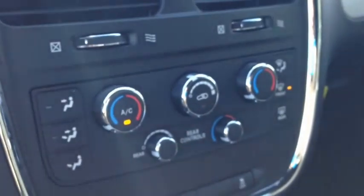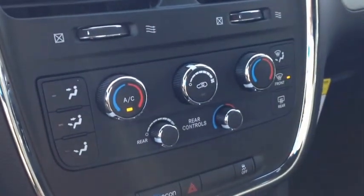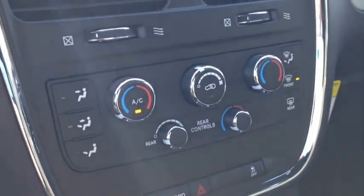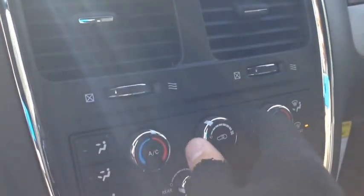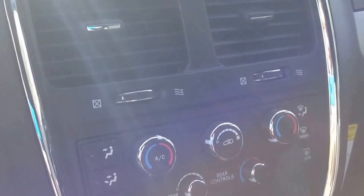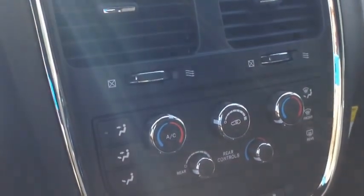Just below that system, we have our three-zone air conditioning center. There's a zone for the driver, the passenger, and the rear passengers. It includes air conditioning, which I can tell you works right now. We have heating and front and rear window defrost. Very, very cool.